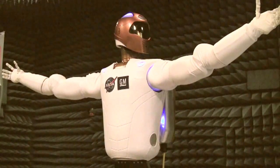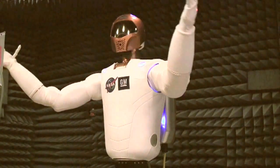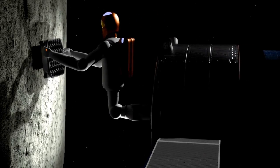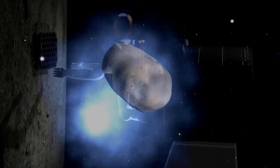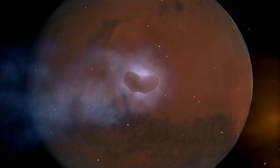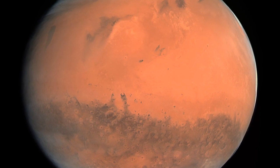As the R2 technology matures, it will move on to complete tasks deeper in space. The next step for robotic capabilities such as R2 will be to explore near-Earth objects, including asteroids and comets, with the eventual destination being Mars and Mars moons.